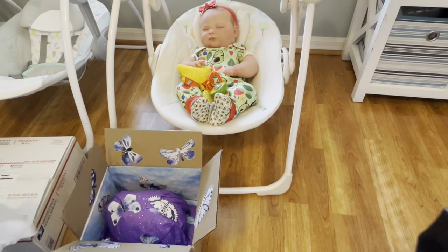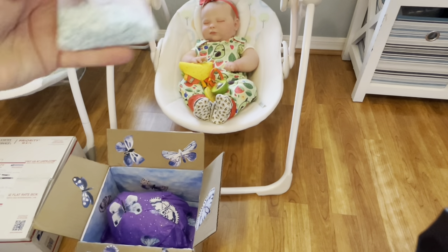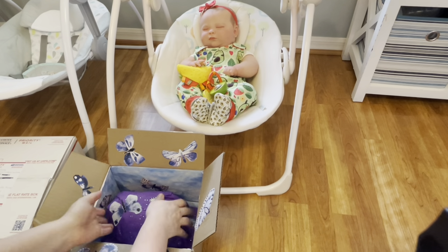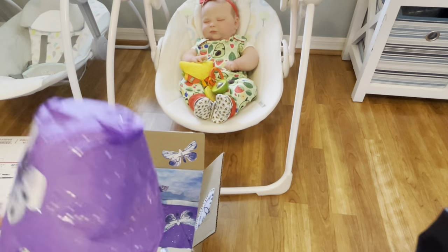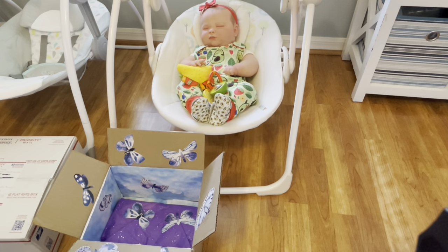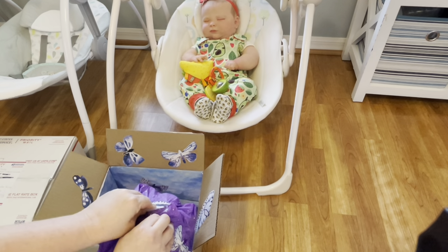Oh my goodness, look at how pretty — now I know why it smells so good! It smells so pretty. Look at these little butterflies — I don't even want to open it because of all the pretty butterflies. I love the blue and the purple; this is like a magical box opening — that's what I'm going to have to call this video!